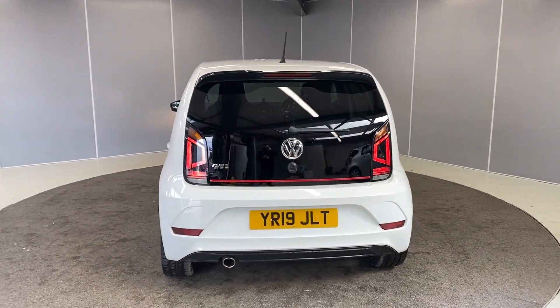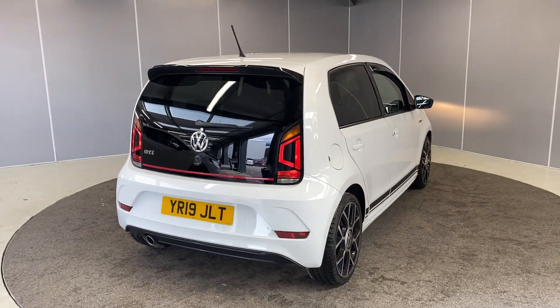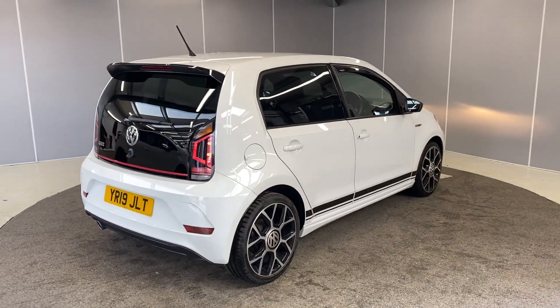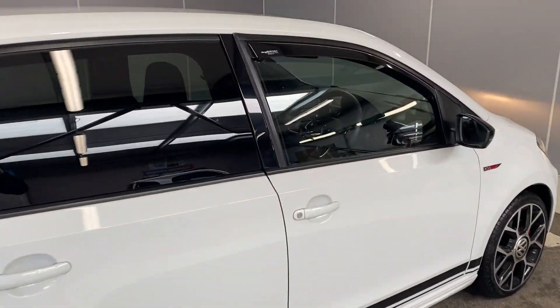It's got LED tail lights. This car does qualify for our Volkswagen Approved scheme, so with that you get two years warranty, two years MOT cover, and two years roadside assistance. The car will also go through a 142-point check as part of our preparation.